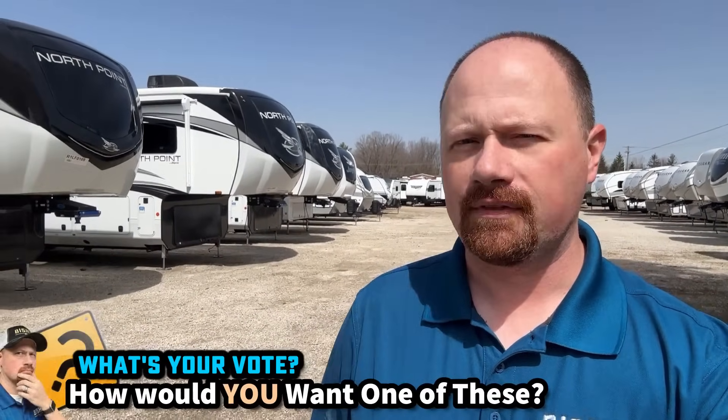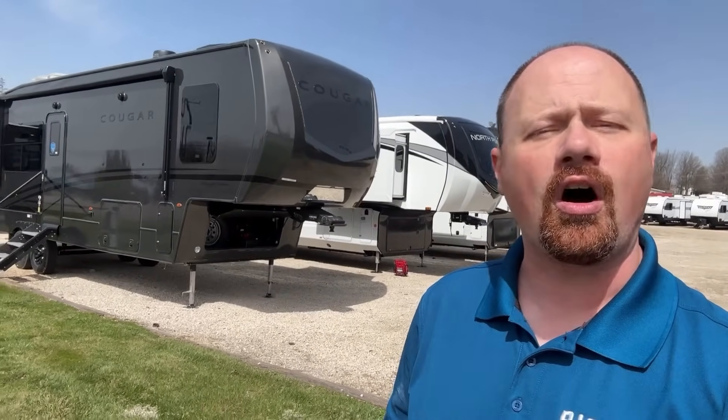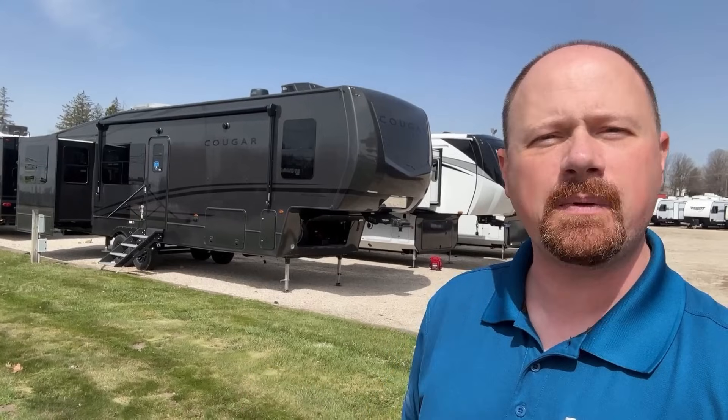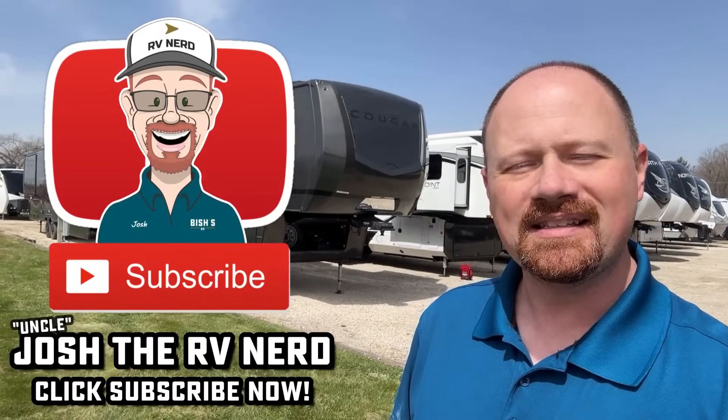You have a couple of different exterior options — the standard light cream or vanilla cream exterior, or the black or gray midnight edition. Leave me comments and let me know how you would want one of these equipped — standard edition, midnight edition, what kind of dining situation. To help you understand the differences, especially when it comes to cost, I'll leave links in the video description for pricing and availability on real stock, whether you're watching now or a year from now. Hit that subscribe button, like the video, and until next time — take care, stay safe, have fun, and happy camping everyone.